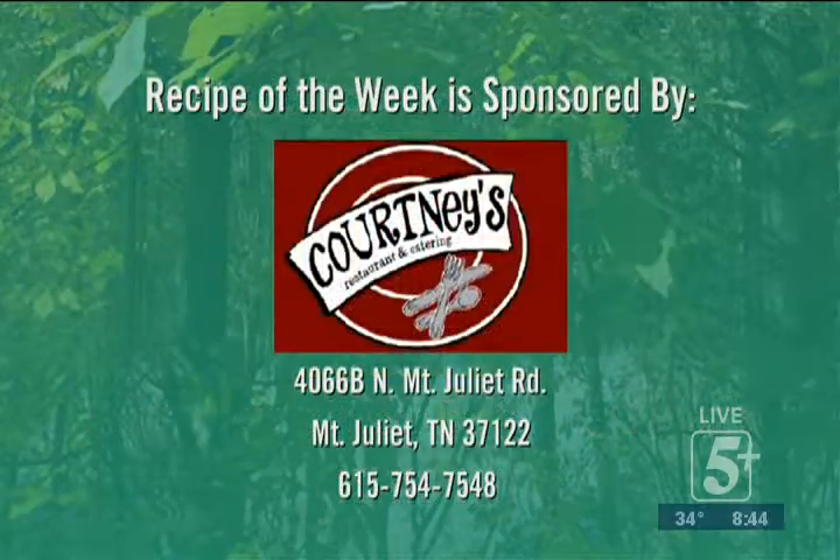Welcome back everyone. This week's recipe of the week is being brought to you by Courtney's Restaurant and Catering in beautiful Mount Juliet, the city between the lakes, right there at 4066 B North Mount Juliet Road. And Friday's catfish day.